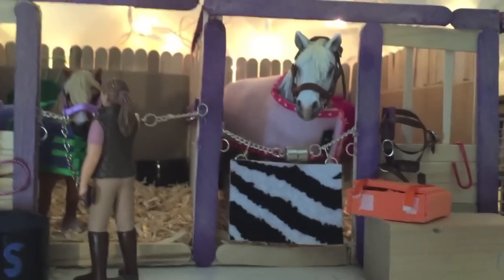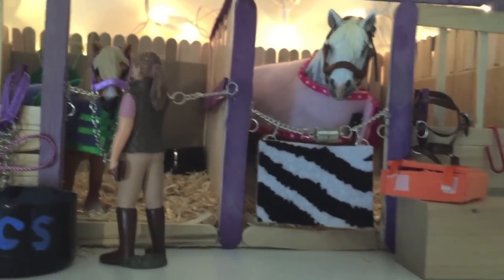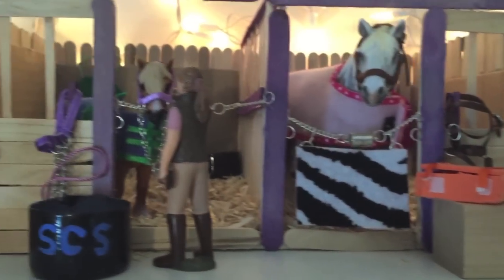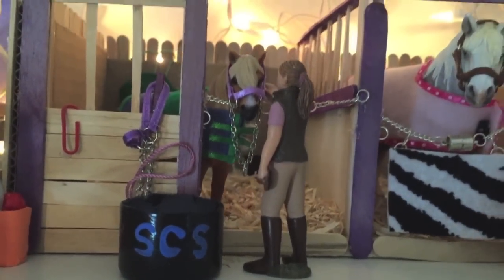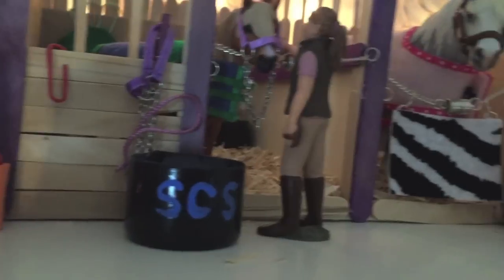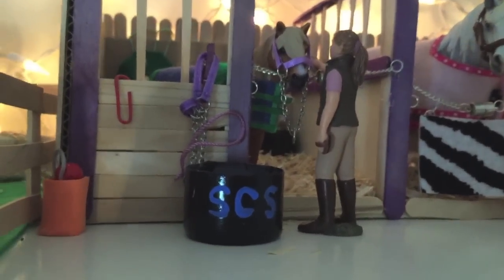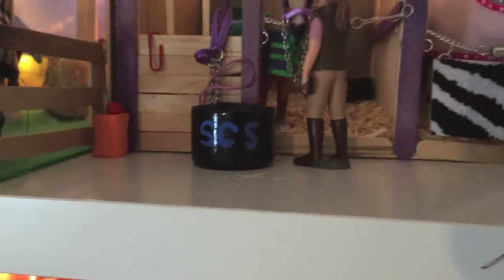Over here, rocking this pink blanket because pink is a very manly color, we have Dante — this is our Percheron stallion. We have our grooming box just here and a little sticker. And over here we have our little tiny Dartmoor pony stallion, who is the absolute cutest thing — I love him to bits. This is Teddy, and Teddy is just getting a little pat from one of our stable hands. This is a food bucket and it says SCS, which is Second Chance Stables.